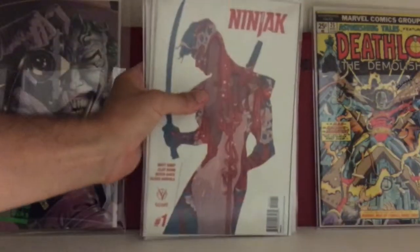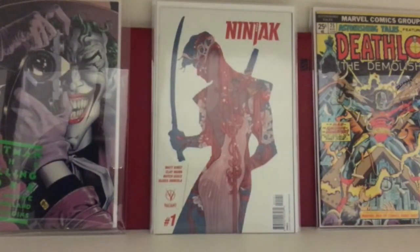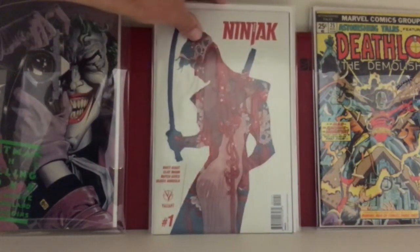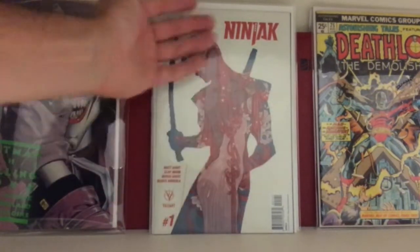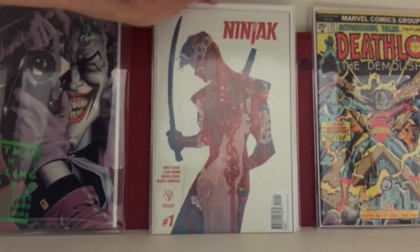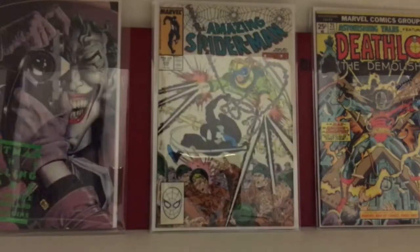This is Ninjaxx number one — a variant. It's like a $40 book and I found it for $4 at my LCS. I was so psyched because I'd been looking for this book and never thought to check the comic shop right near where I live. Cool cover — there's a woman inside with Ninjaxx, really cool artwork. Be on the lookout for this variant — easy $40–$50 right now.